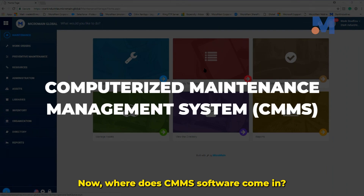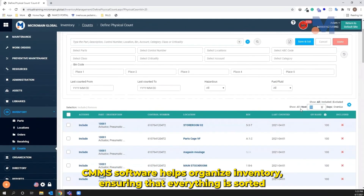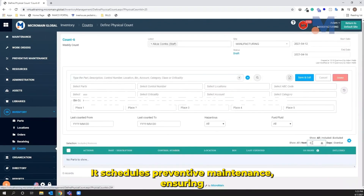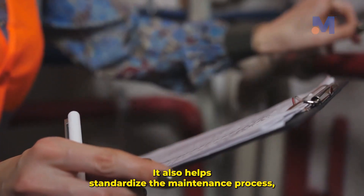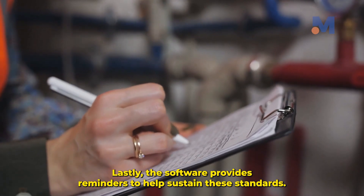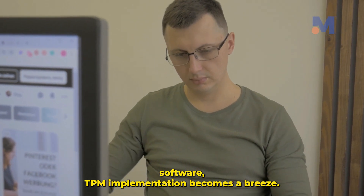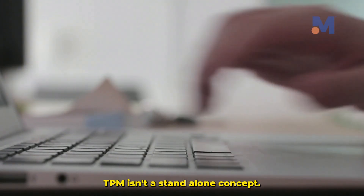Where does CMMS software come in? It plays a pivotal role in this process. CMMS software helps organize inventory, ensuring that everything is sorted and set in order. It schedules preventive maintenance, ensuring that machines are regularly cleaned and checked for potential issues — that's your shine step. It also helps standardize the maintenance process, creating a uniform way of executing tasks. Lastly, the software provides reminders to help sustain these standards. With the 5S Foundation and the assistance of CMMS software, TPM implementation becomes a breeze.